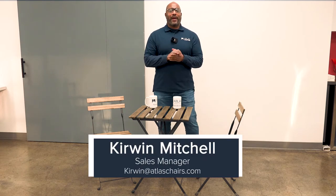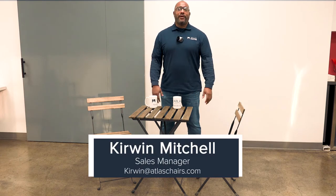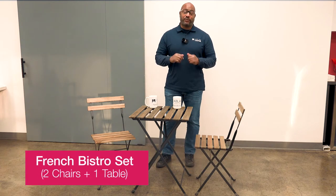Hello everyone, Kerwin Mitchell here, Atlas Commercial Products. We're back with another trade show segment and today we're going to talk about our French Bistro set.